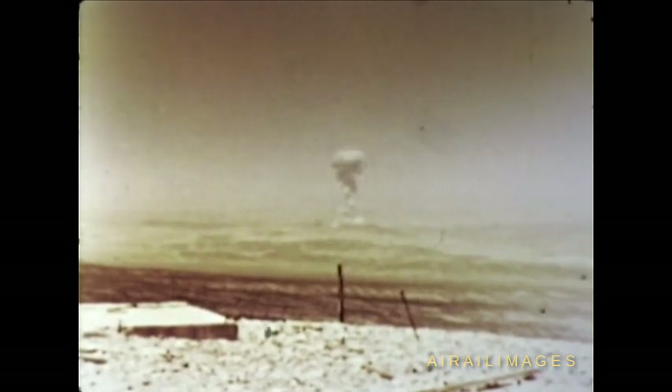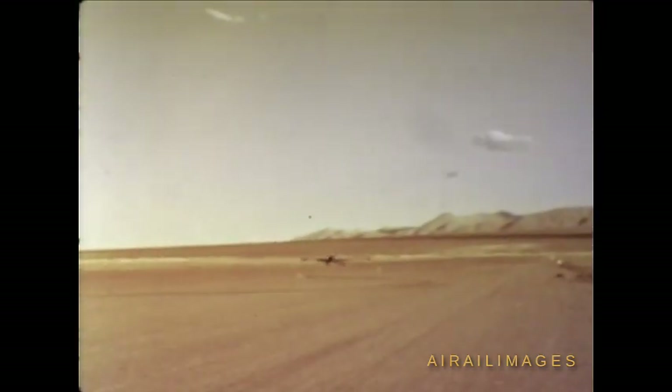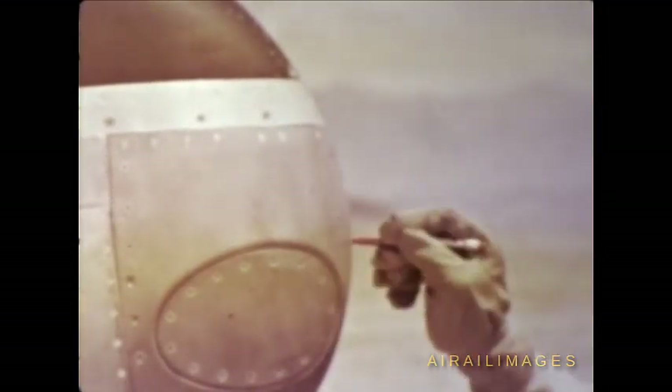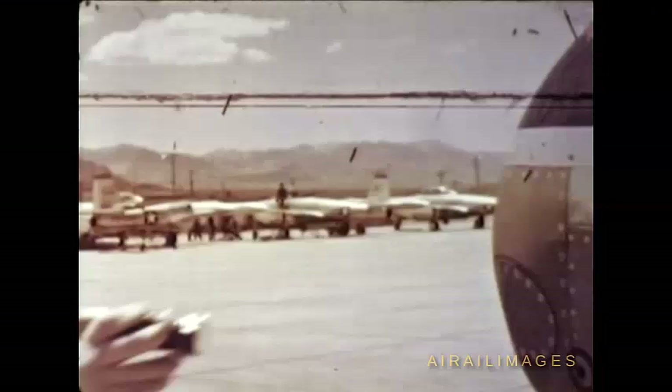Cloud growth studies were made throughout the Teapot series. The life history of each atomic cloud was recorded by time-lapse photography from birth to eventual dissipation by winds at altitude, and analysis was made of the influence of weather parameters on cloud evolution. While radiochemical sampling of atomic clouds is now routine, special penetrations were made on Teapot to determine the radiation hazard to flight crews and to evaluate the contact radiation hazard from contaminated aircraft to ground crews. It was found that penetrations as early as 15 minutes after detonation could be made without significant radiation hazard to flight personnel.